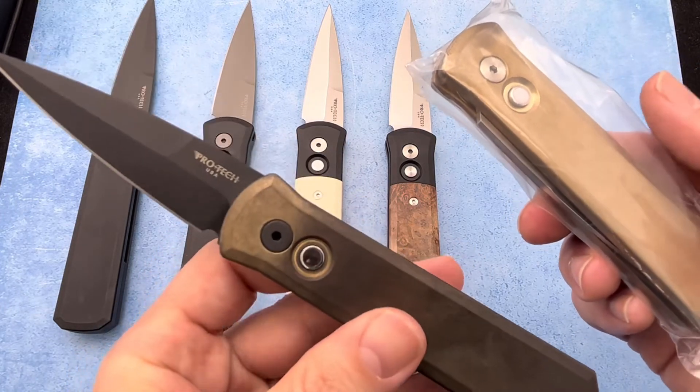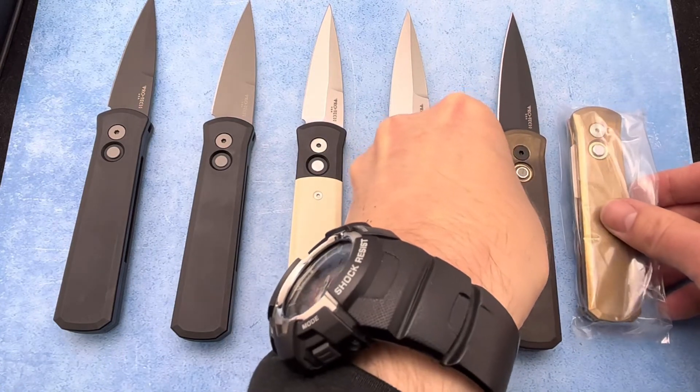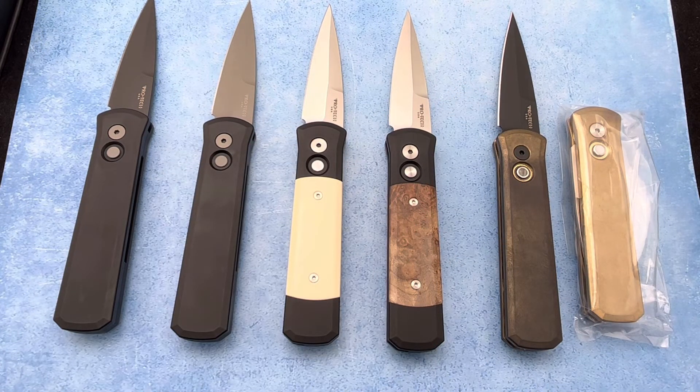It's a super awesome knife offered up by Protech. We've got a few different variations here, and you can pick them all up at Blade Ops today.